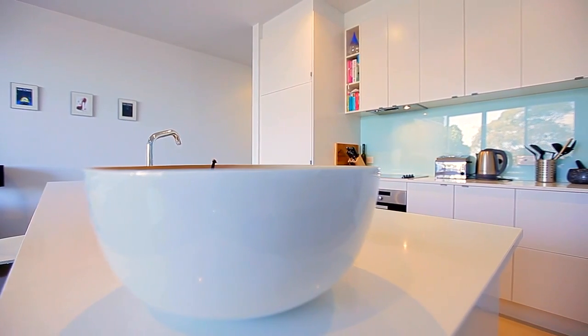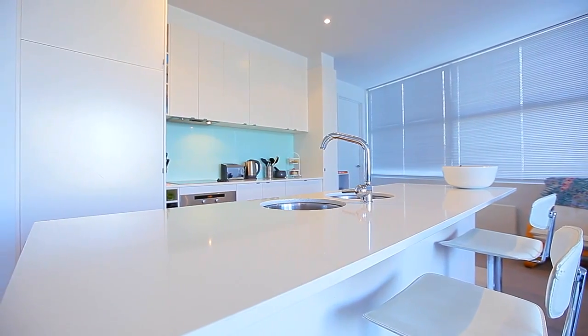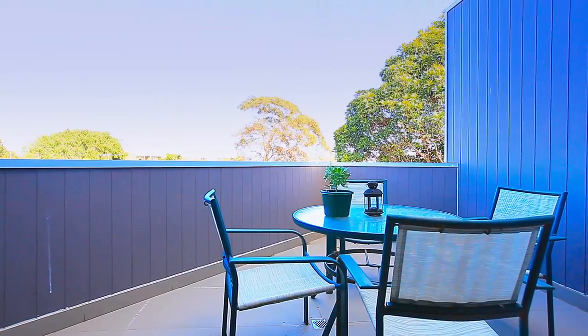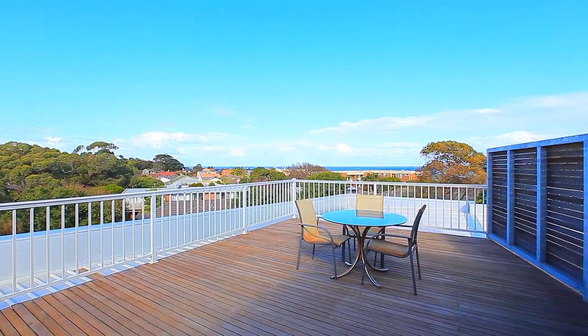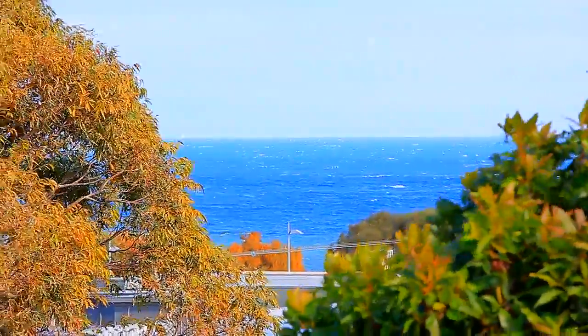Let the natural light shine into the open plan kitchen, living, and dining area, featuring stone benchtops with modern appliances. Comprising a master bedroom with built-in robes and en suite, a large alfresco entertaining balcony which conveniently flows from the living area, dual access to the central bathroom, laundry, and an added bonus of a separate lock-up rooftop terrace offering sweeping panoramic views of the bay.